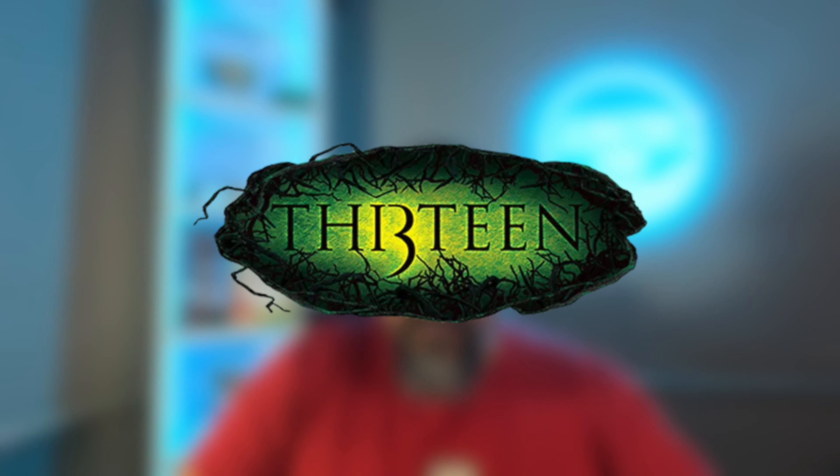For years Alton Towers has used Secret Weapon as the code name for its major projects. The Smiler was Secret Weapon 7, following on from Nemesis Secret Weapon 3, Oblivion Secret Weapon 4, Air Secret Weapon 5, and 13 Secret Weapon 6. Secret Weapons 1 and 2 were never built.